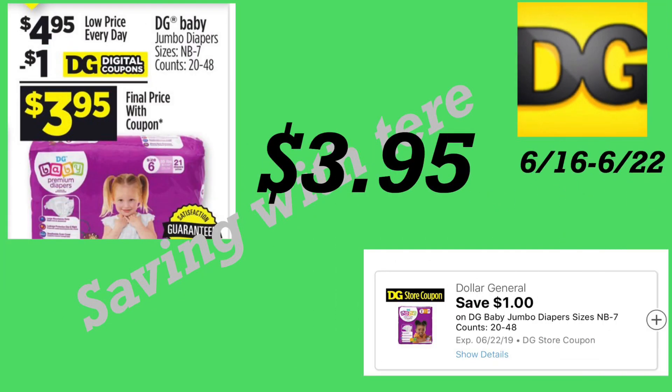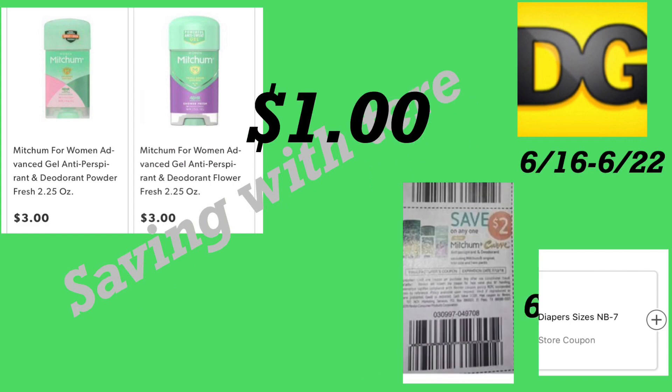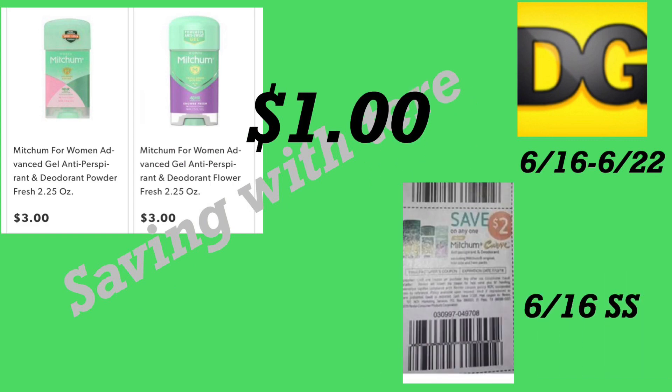La siguiente oferta es en los pañales de la marca Dollar General. Tienen desde talla recién nacido hasta talla 7 — cada bolsita trae entre 20 y 48 pañales. Están a precio de $4.95 con cupón digital de un dólar, haciéndolos por solamente tres dólares con 95 centavos. Si no le importa comprar cualquier marca, le sale súper barato.